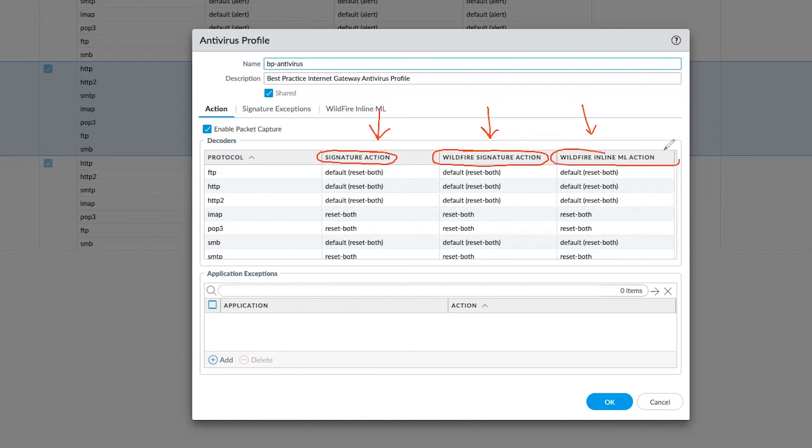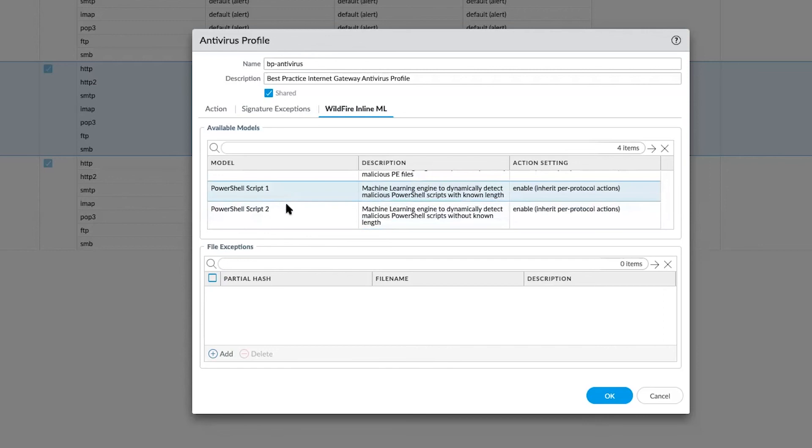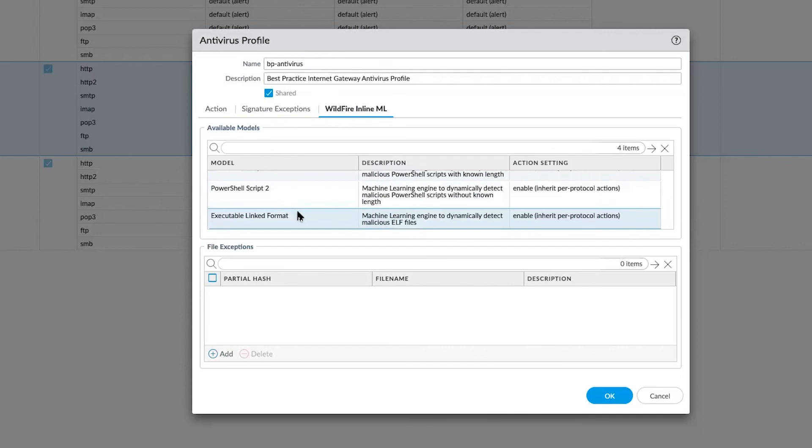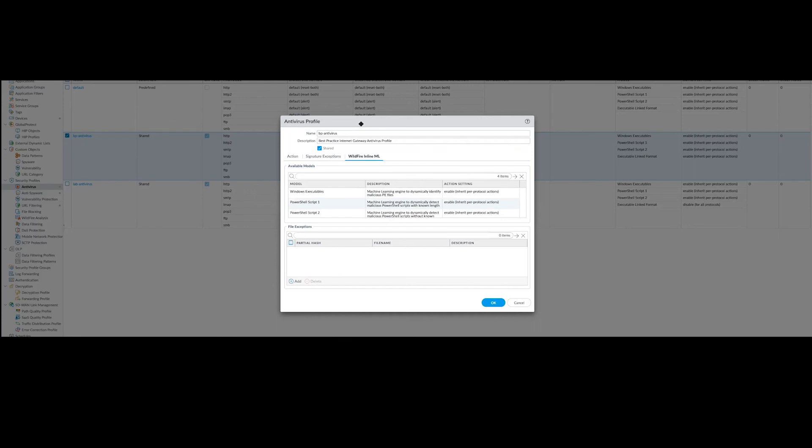This column on the right is the new machine learning action — instantaneous verdicts at line speed. You can double-click into the WildFire Inline ML section to look at the models. There is a Windows executables model to dynamically identify malicious portable executable files, two PowerShell script models — one for known length and one for without a known length — and a machine learning engine to dynamically detect malicious help files.